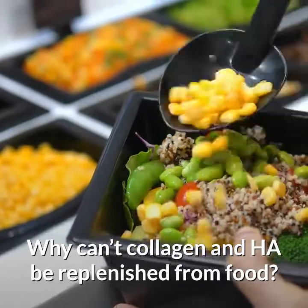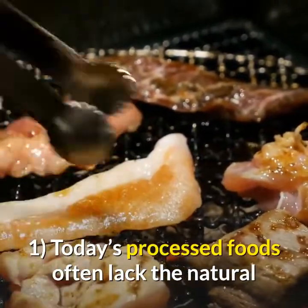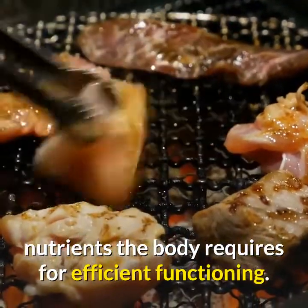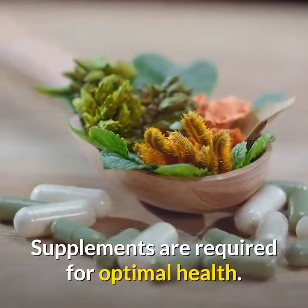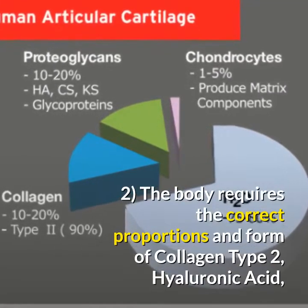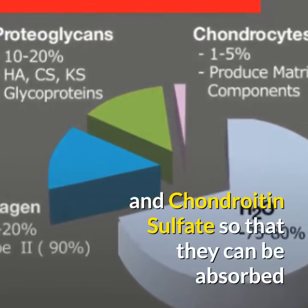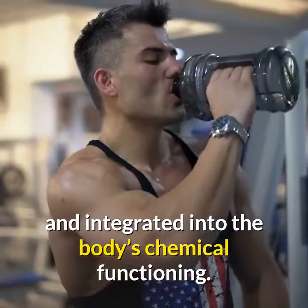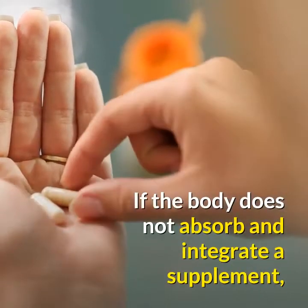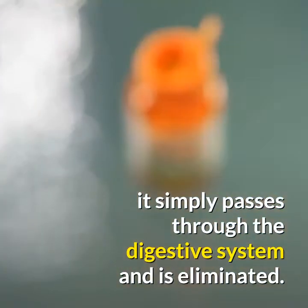Why can't collagen and hyaluronic acid be replenished from food? One reason is that today's processed foods often lack the natural nutrients the body requires for efficient functioning, and that's why supplements are required for optimal health. The second reason is that the body requires the correct proportions and form of collagen type 2, hyaluronic acid and chondroitin sulfate so that they can be absorbed and integrated into the body's chemical functioning. If the body does not absorb and integrate the supplement, it simply passes through the digestive system and is eliminated.